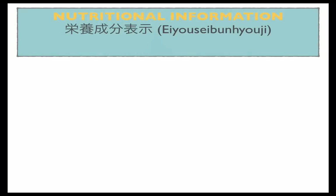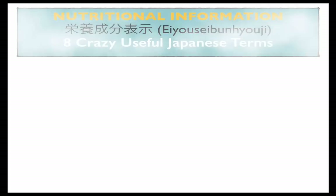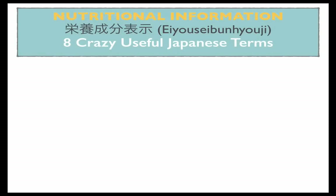So when you think about it, what are some of those things that you see when you're reading a label wherever you are? Things like protein, carbohydrates, sugar, fat, fiber — those kind of things. I'm not going to overload you with every single thing, but these are the most common ones. I wanted to switch over to my screen because I figured if I actually make a list you can see, it'll help you to retain this better. So: nutritional information, or Eiyosebu Hyoji in Japanese. Here are eight crazy useful Japanese terms you need to know when you're trying to read a Japanese nutrition label.